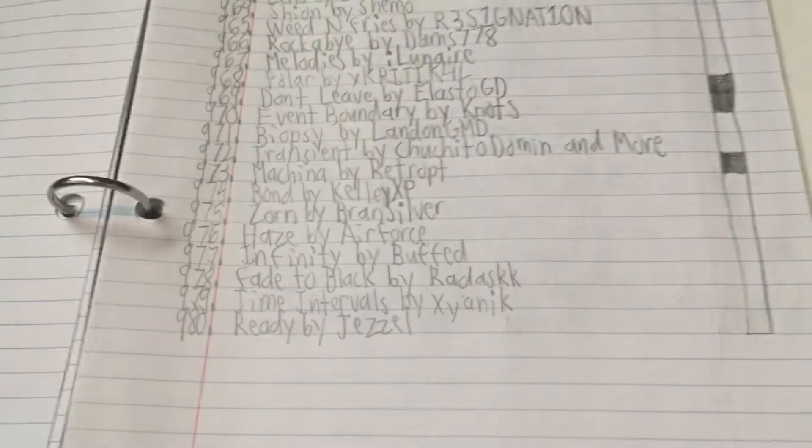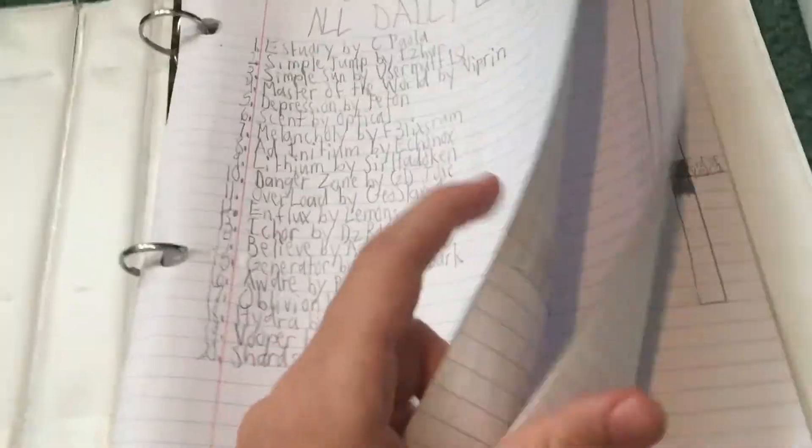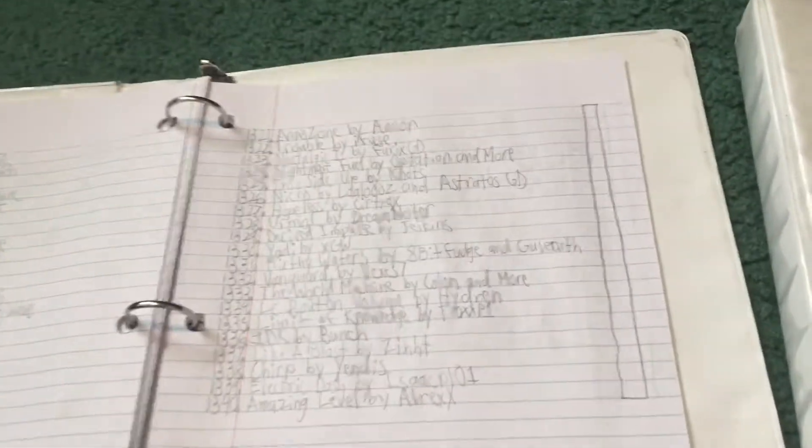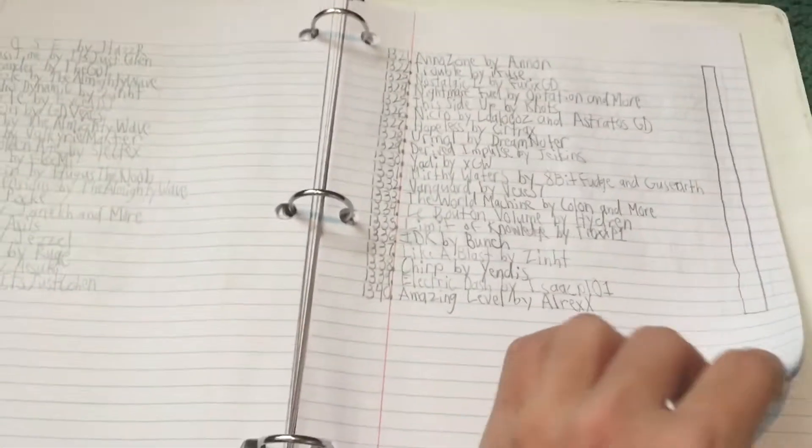So for example, daily 970 was Event Bounded by Nox and I already completed it. This covers all the dailies so far — there are almost 1,360 if you exclude the 27 GD World dailies too.